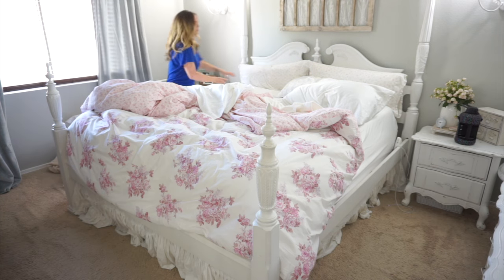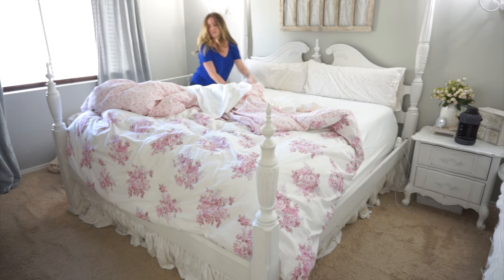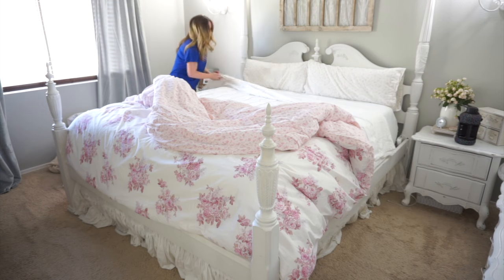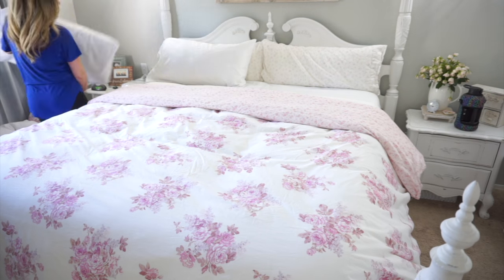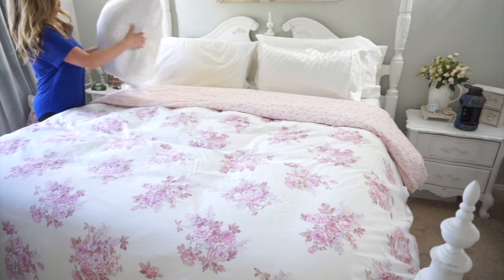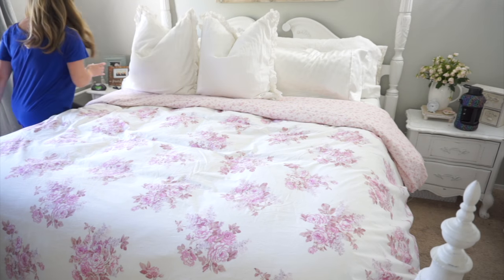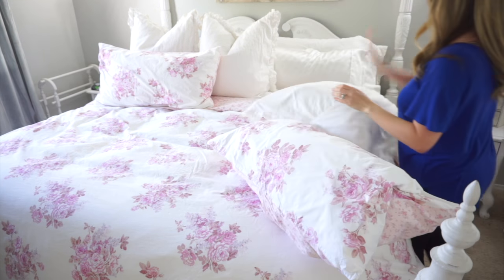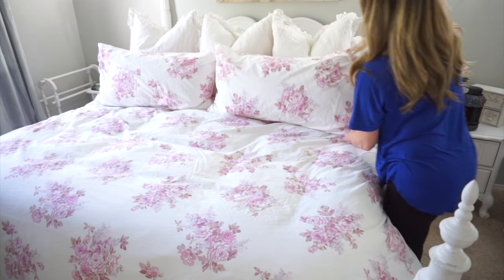I decided to start today's video up here in the master bedroom because I love making my bed before I go downstairs and really get things started. I have gotten several questions about this duvet cover since my last video — I found this at Target. Unfortunately they do not sell this brand anymore, but you can find it on eBay. Just look up 'shabby chic' or 'simply shabby chic' bedding and you will probably be able to find it there.